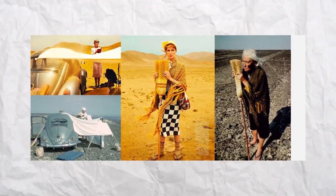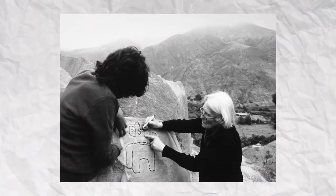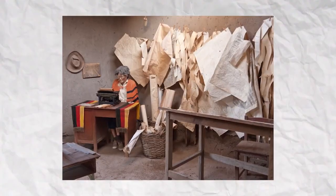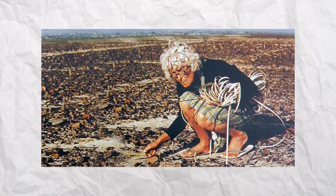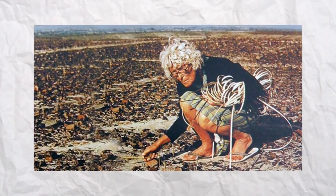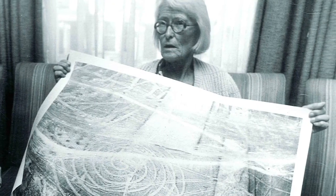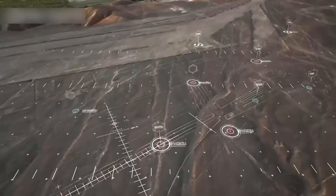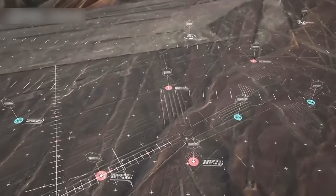Later, the German researcher Maria Reich spent 40 years studying these lines and steadfastly defending her beliefs regarding their astronomical and calendrical functions. She had to fight to keep the site from being destroyed due to ignorance. Because on-site research typically requires decades of study, protecting such sites becomes essential. Ancient art is a window into the culture and methods of our predecessors.